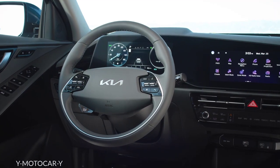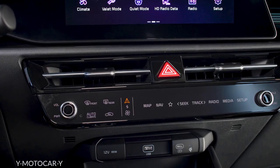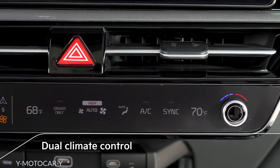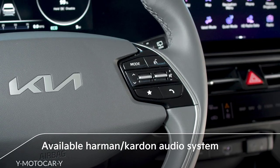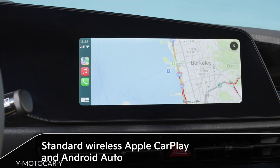Electrified vehicle customers enjoy a high-tech lifestyle. Niro exceeds their expectations with a thoughtful package of technologies that provide comfort, functionality, and convenience — such as standard dual climate control and an available Harman Kardon audio system that's right at the driver's fingertips. Owners can also go touch-free, thanks to standard wireless Apple CarPlay and Android Auto.